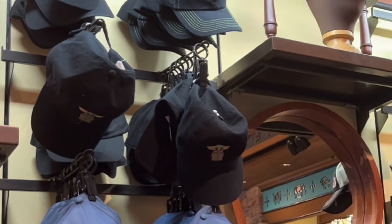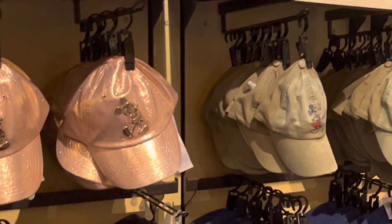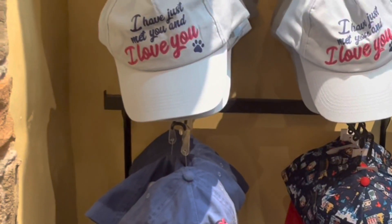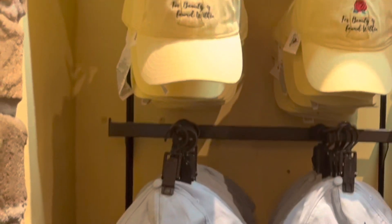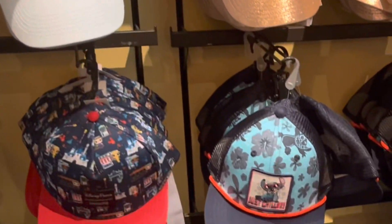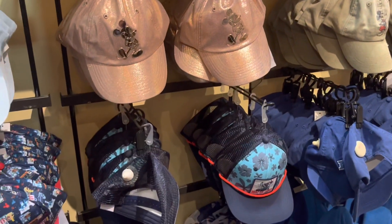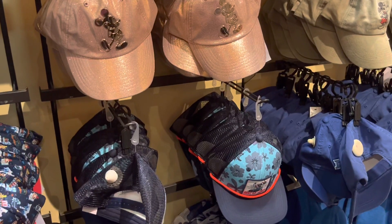Let's check out these hats. They have almost every animal-based character, monster, or Avatar character you can imagine here. I love the ones with phrases — 'I just met you and I love you,' I need that! There's a Beauty and the Beast one my daughter would love, but out of all of them, my all-time favorite is Stitch. Currently the hats are $29.99 and it looks like they are all the same price — that's actually a pretty good deal on a hat, especially here.